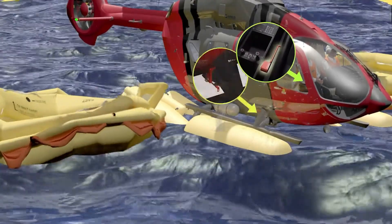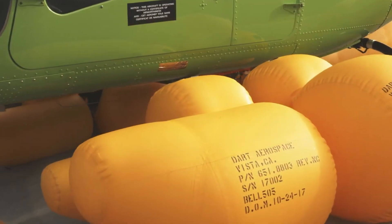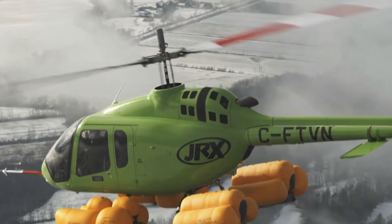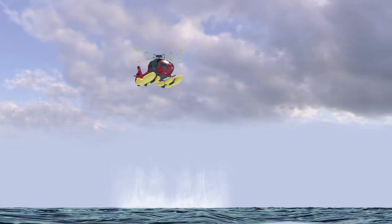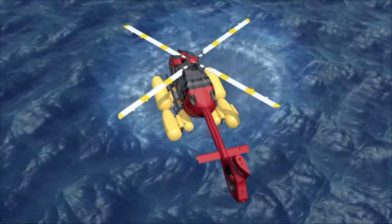This feature increases the Bell 505's versatility, making it an ideal choice for a wider range of missions, including search and rescue, maritime patrols, and other operations where water landings are a possibility. It adds an essential layer of safety and preparedness for operators who need reliability in diverse environments.